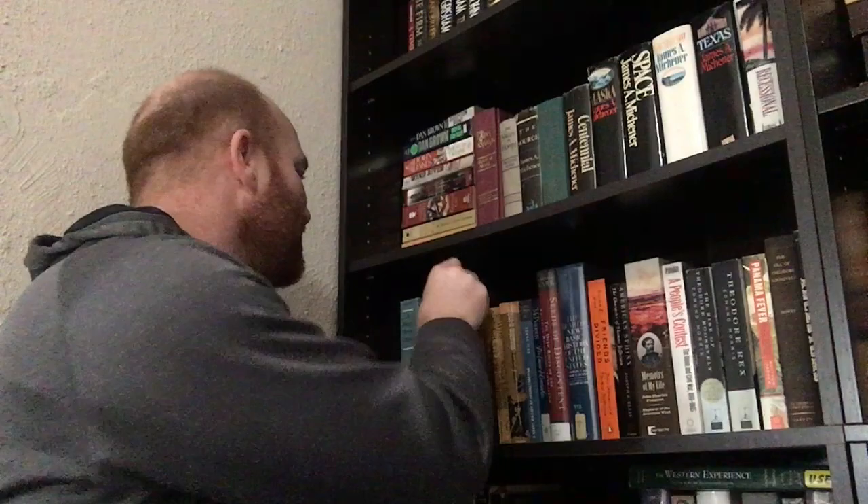Here's another biography from the Civil War era: Thaddeus Stevens: The Scourge of the South by Fawn Brody. I'd read another book by Brody on Thomas Jefferson — that was a very good biography — and I'm hoping this one's going to be the same. Civil War — it's fascinating.